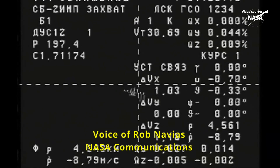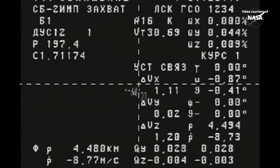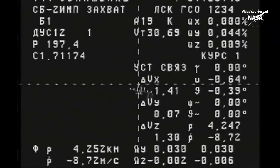You're seeing a view from the external television camera on the Progress vehicle. Right in the center of the crosshairs, there's your International Space Station. In the lower left-hand corner, there are two values: 4.4 km — that's the distance between Progress and the International Space Station — and at the very bottom, minus 8.75, that is the rate of closure, just north of 8.5 meters per second. That closure rate will drop to just one-tenth of a meter per second at the time of contact and capture.